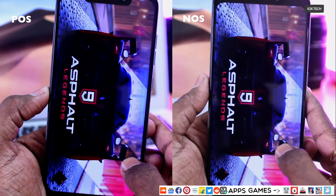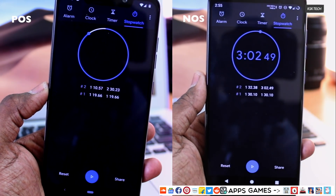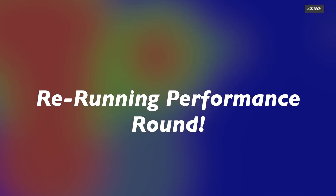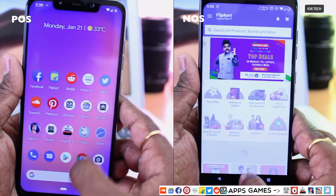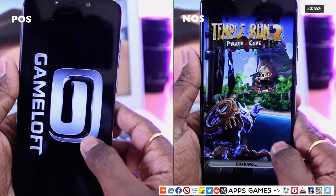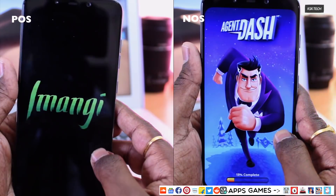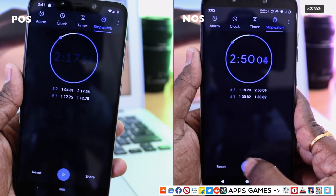Wow, the Pixel ROM finished up first — in 1 minute 19 seconds and completed the overall round in 2 minutes 30 seconds. On the other hand, Nitrogen OS finished this round in 1 minute 30 seconds and completed the overall round in 3 minutes 2 seconds. I then ran this test again, but this time without system animations. Again, the Pixel ROM finished up first in 1 minute 12 seconds and completed the overall round in 2 minutes 17 seconds.